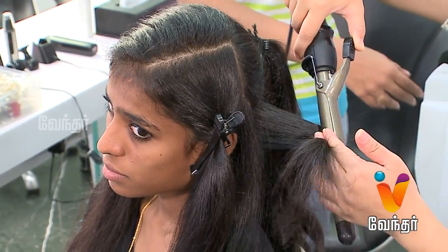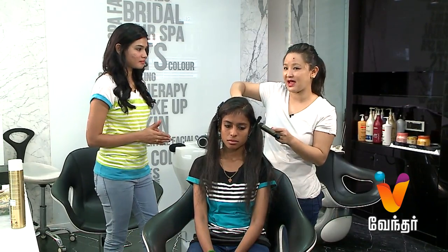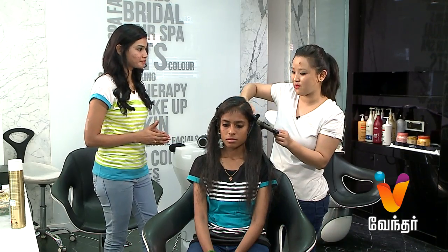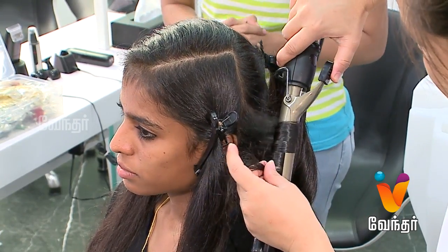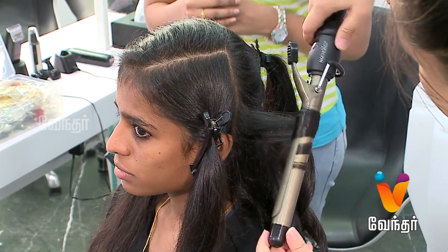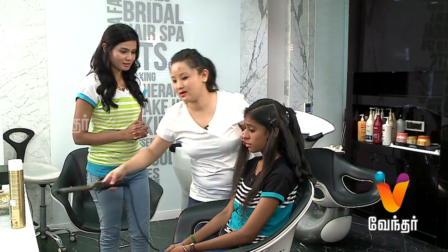First you come to the salon and do the consultations with the hairstylist or hairdresser. And then nowadays we have Kerastase, so with Kerastase we can see the hair condition. According to that, they will suggest you the shampoo, conditioner, or mask. You can follow up with that. The hair spa is also there so you can easily maintain your hair. Is there any home remedy? Home remedies we have — we have a shampoo and conditioning that you can use at home.